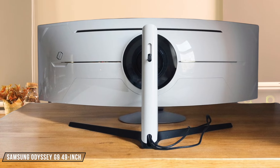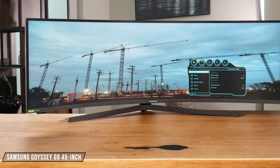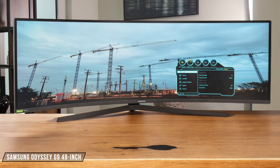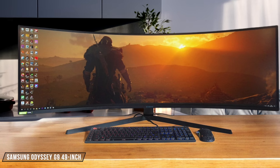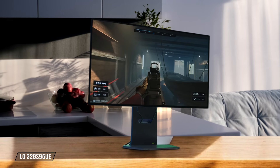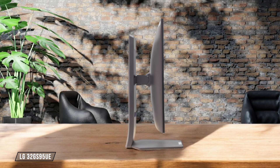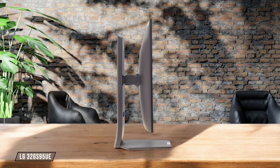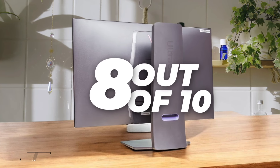Next up, the Samsung Odyssey G9 49-inch delivers an immersive experience with its super ultra-wide aspect ratio and impressive HDR performance, though its VA panel can't quite match the contrast of OLED. It earns an 8.5 out of 10. The LG 32GS95UE is another OLED contender, offering gorgeous visuals and epic contrast, but it falls slightly short in color accuracy and brightness compared to its rivals. Still, a respectable 8 out of 10.